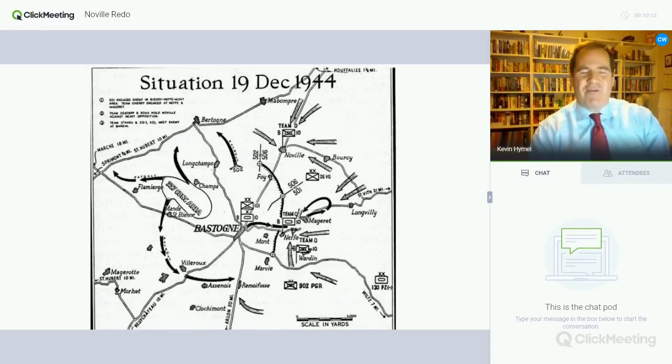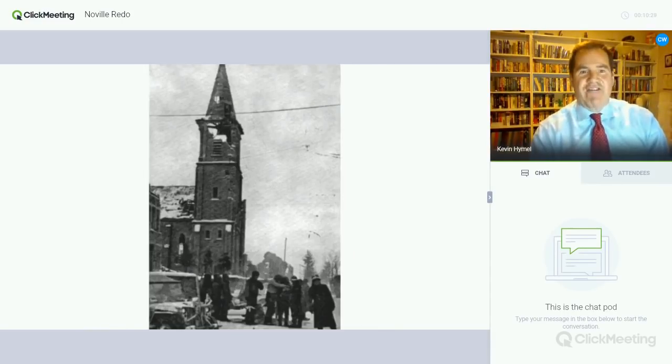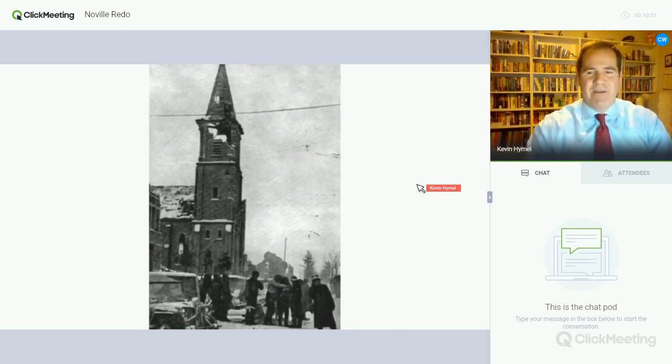During the fighting, a German sniper gets across from DeSobre's headquarters near the church and starts firing at his men until a patrol kills him. Another sniper actually makes it into the church tower, and just about every man with a rifle — and most of the tanks — open fire on the church, leaving it heavily damaged by the end of the battle.